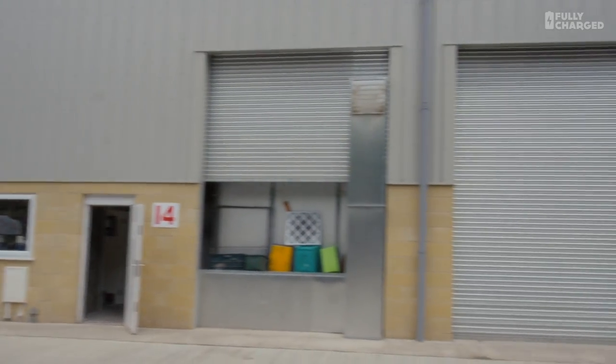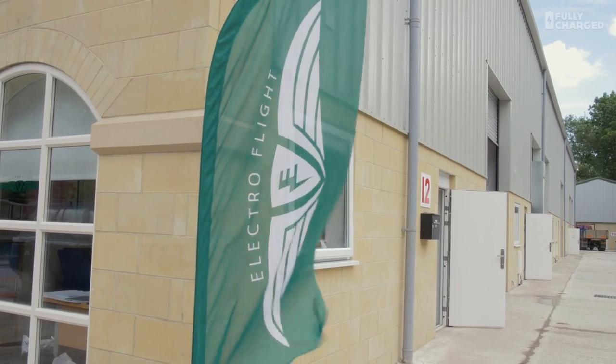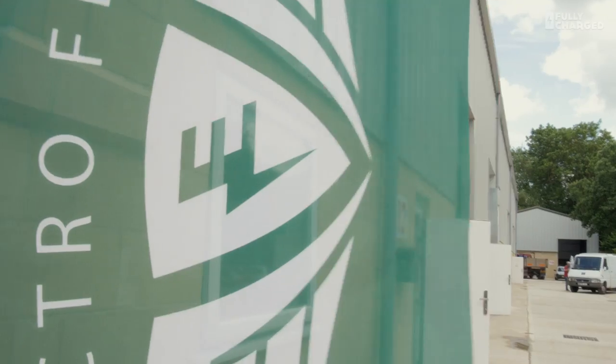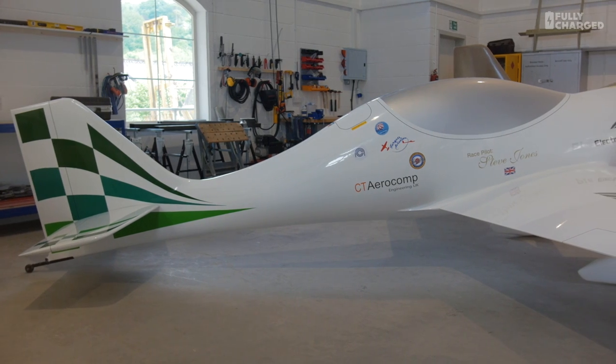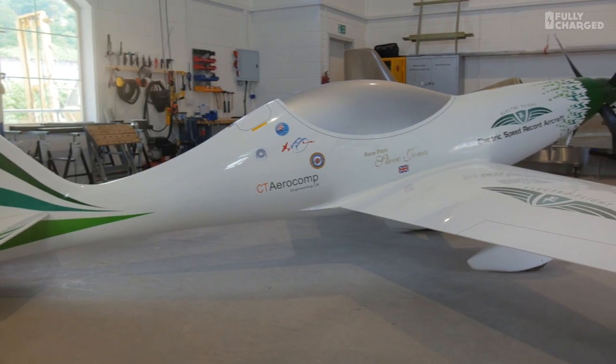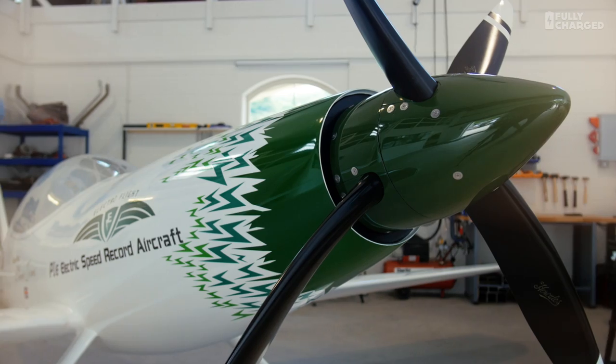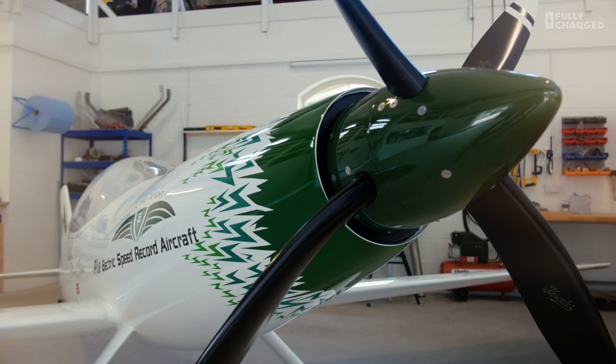Welcome to another episode of Fully Charged, this week coming from a rather nondescript series of warehouses just outside Stroud in Gloucestershire. There's a flag with an E and a spark on it. This is going to be possibly the world's first high-performance, high-powered, pure electric sport-race aircraft — a technology demonstrator to show what high-powered electric propulsion can do for aerospace.